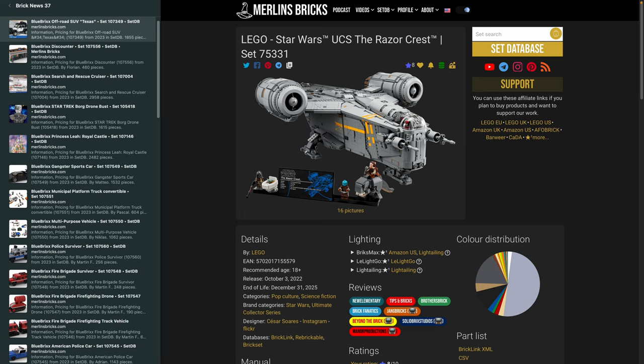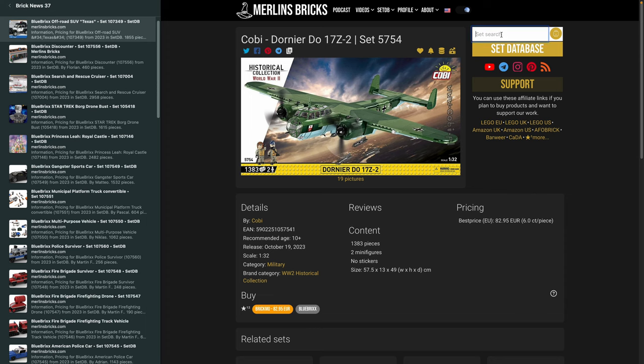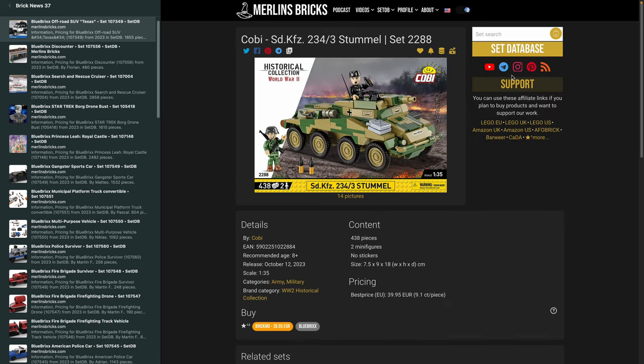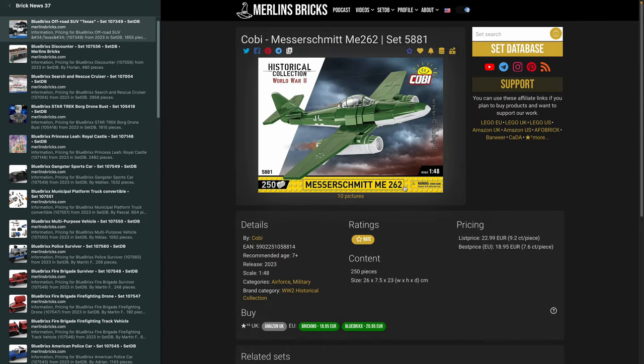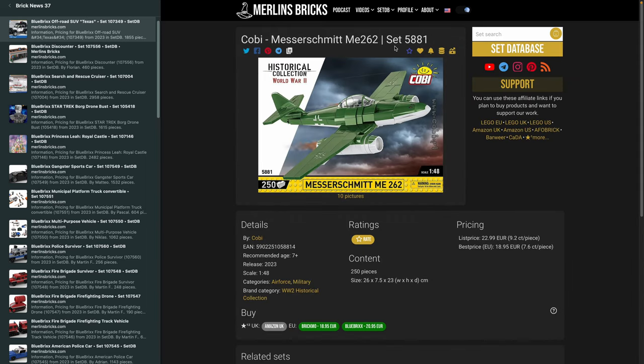What I'd really love you to do is give your perspective on products out there. For instance, let's take the Messerschmitt 262 on Cobi — if a set is available and you've built it, you can rate it up to 10 stars. If we have enough ratings, the community rating will be shown for everyone. We have this not only for Lego — you can go to Brickset for Lego ratings — but we offer this for Cobi and all the other brands as well.